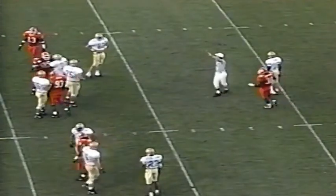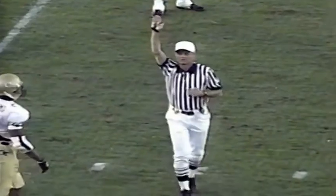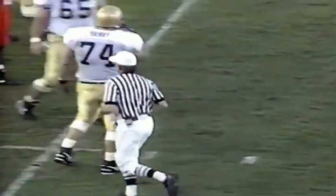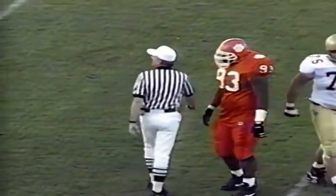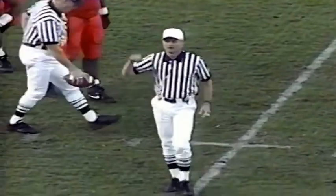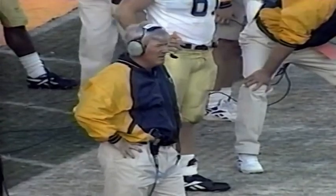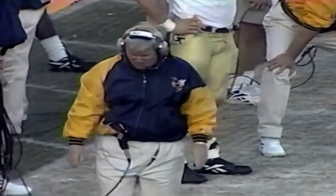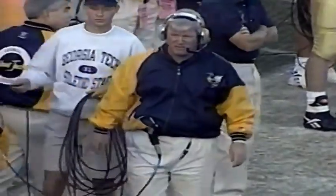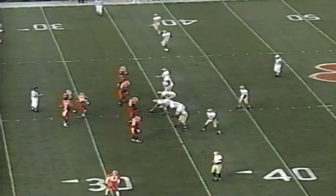Play clock went off — delay of game against Georgia Tech. That'll back the Yellow Jackets back to the 34-yard line. Dead ball foul, delay of game, offense, five-yard penalty, second down. That kind of takes it out of Chris Leon's field goal range here with a minute 14 left. They've got to get that back and more. They're second and 15.